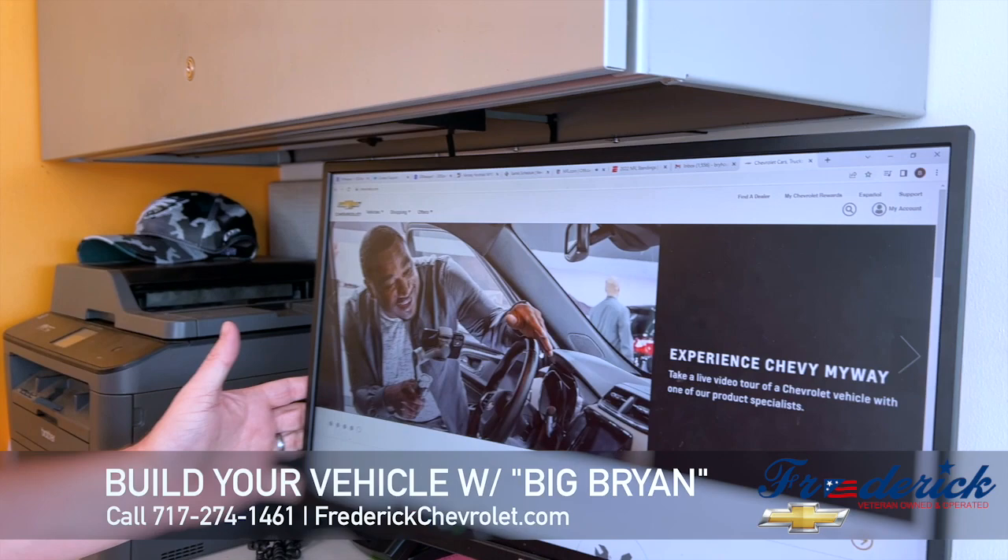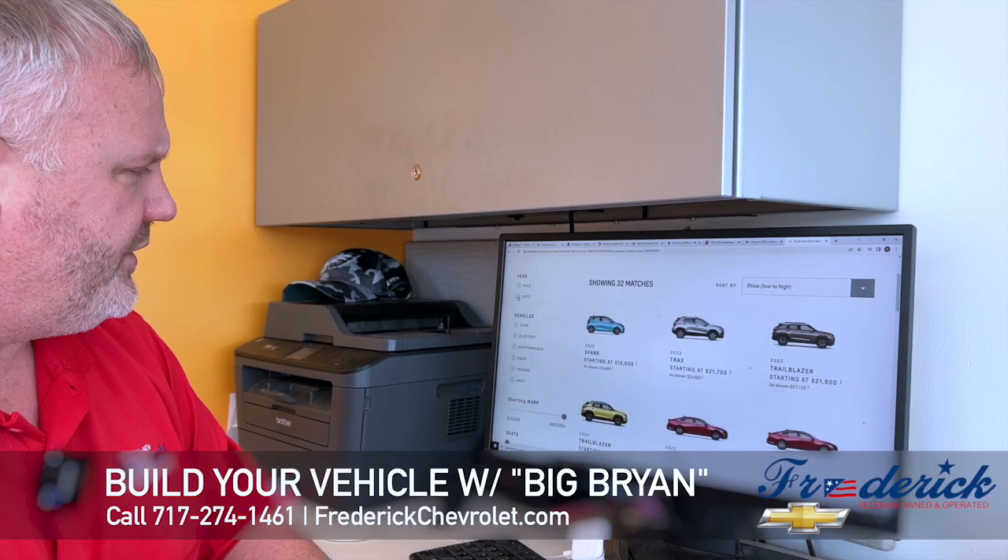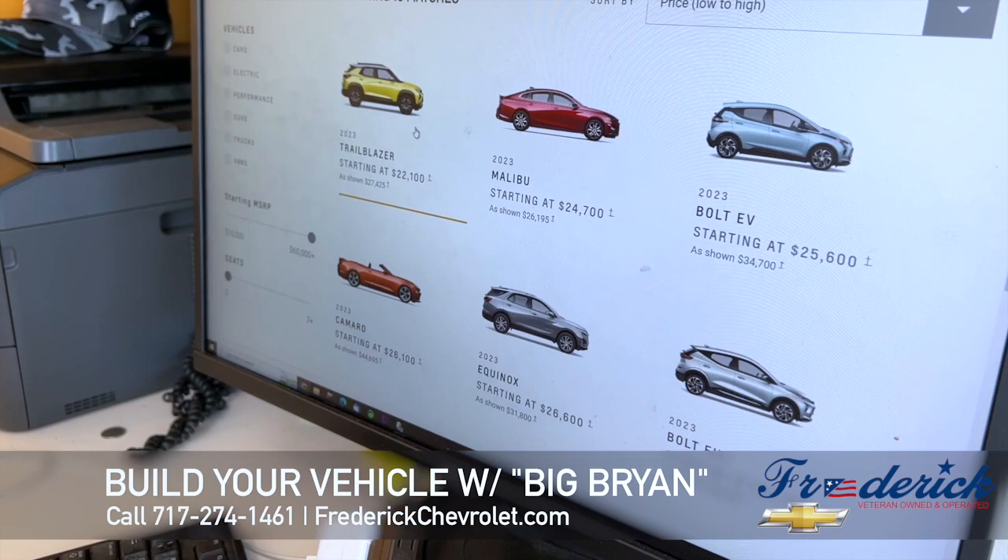So it's very simple. First, we're going to go to chevrolet.com and you'll come up with this screen here. You come down and hit 'Build and Price.' Since we're at the end of 2022, you probably want to go to 2023. Then I'll show you what kind of vehicles you can currently build.